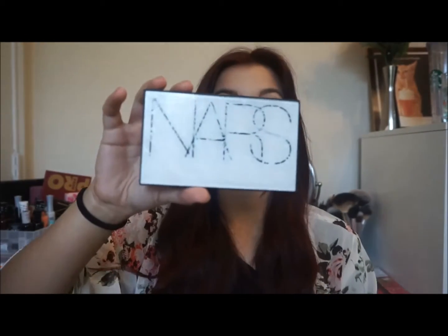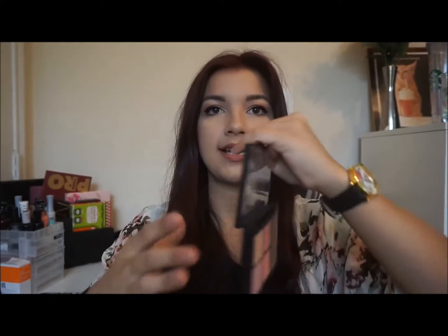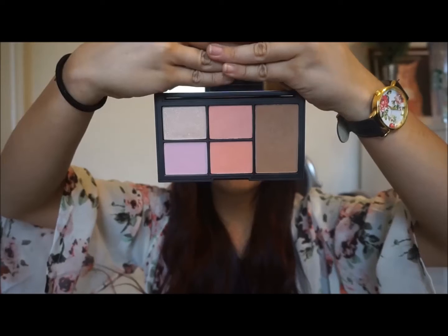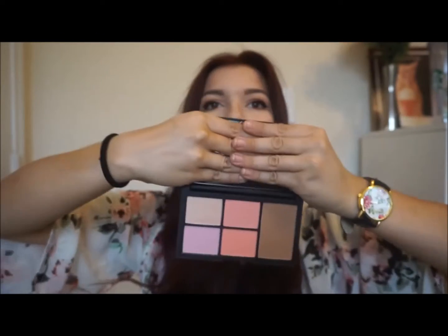The rest is from Sephora. I got the NARS Virtual Domination Cheek Palette, and it basically looks like this — it's so beautiful. It comes with the shades Miss Liberty, Deep Throat, Laguna Bronzer, Sex Fantasy, and Final Cut.